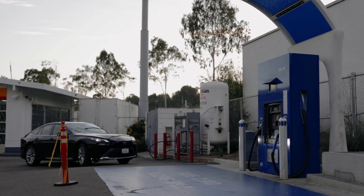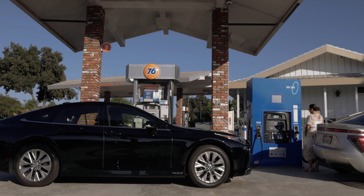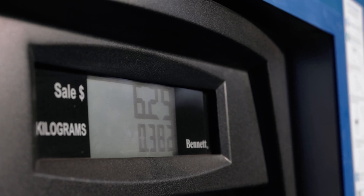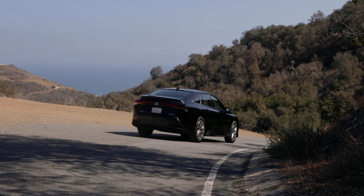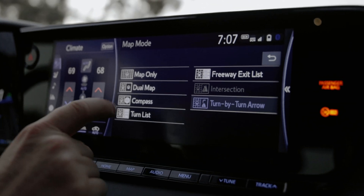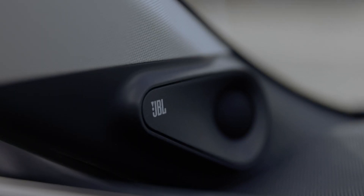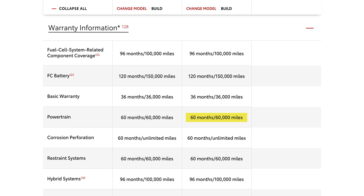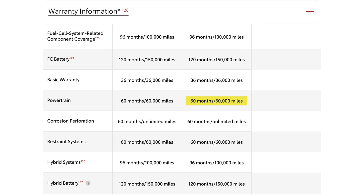The most range we ever saw during our trip was 253 miles. On top of that, the cost of fuel was no less than the cost of gas per mile. We could talk about the shortcomings of the Mirai all day — the infotainment is clunky, the premium audio lacks any real depth, and these vehicles even have a bad warranty, covering the powertrain for just 3 years or 60,000 miles.